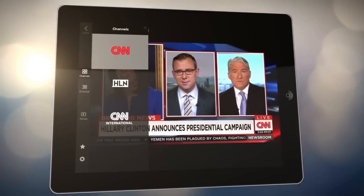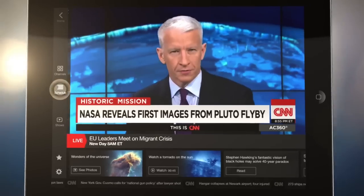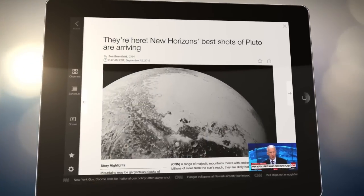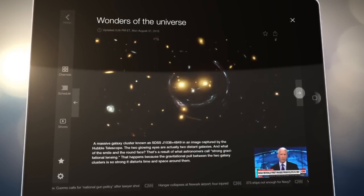You can now watch live news coverage from CNN, HLN, or CNN International. Plus, you can watch any recent news story or shows from earlier in the day. And you can go deeper on every story with related articles, photos, and other content from CNN's digital team.